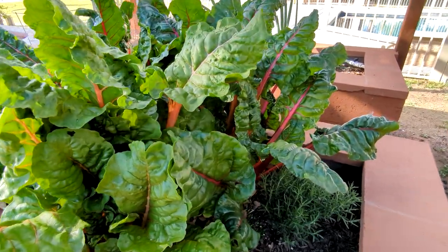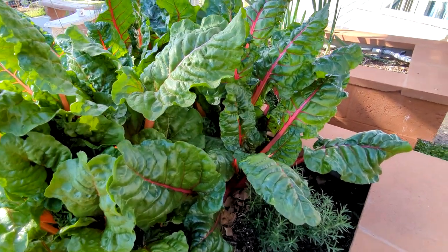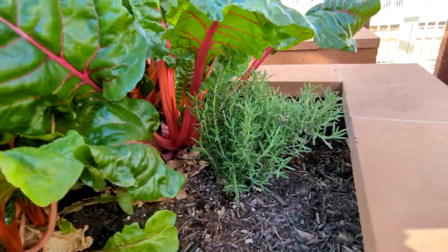My Swiss chard is still growing like crazy and we eat Swiss chard at least once or twice a week. We cut it and then it comes back. And right here we have the rosemary.